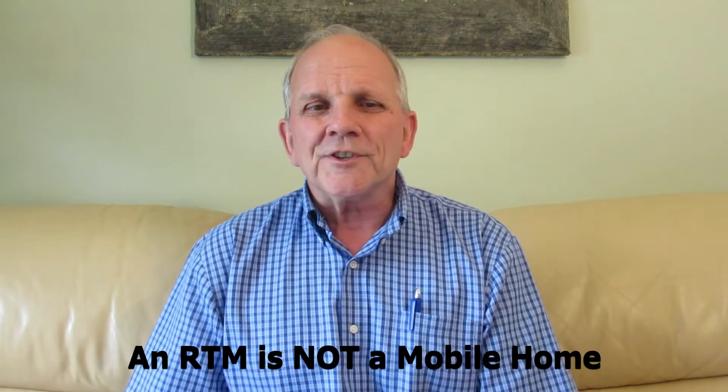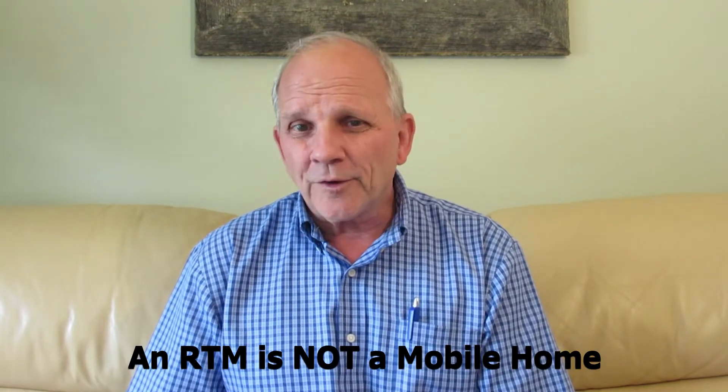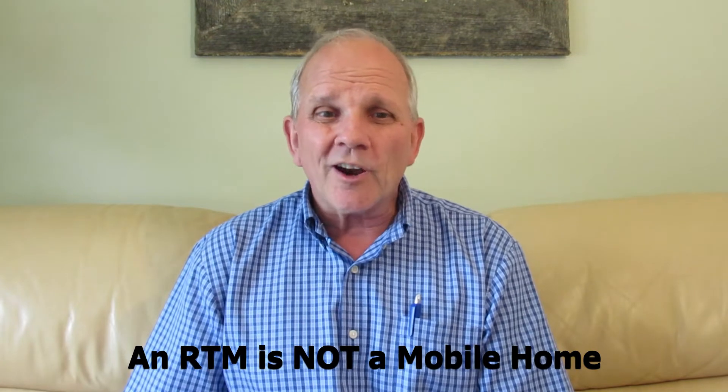There does seem to be some confusion as to what an RTM is. An RTM is not a mobile home. A mobile home is a structure built on and supported by steel frames. Originally, mobile homes were large trailers with axles and tongues — somewhat flimsy and not really very high quality — but this has improved greatly over the years to the point where they're usually well built and are an option for comfortable living. The axles and tongues have disappeared and are usually supplied by the mobile home moving company should the need to relocate arise.